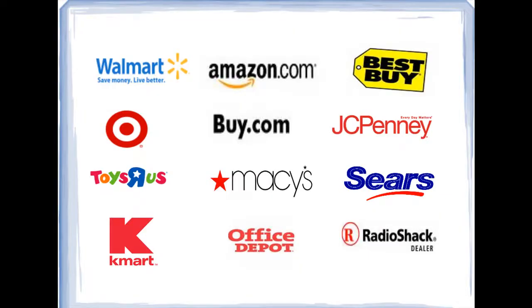When you are shopping at top online stores such as Amazon.com, Macy's, Buy.com, Best Buy, and many other stores, this toolbar works automatically for you as you shop.